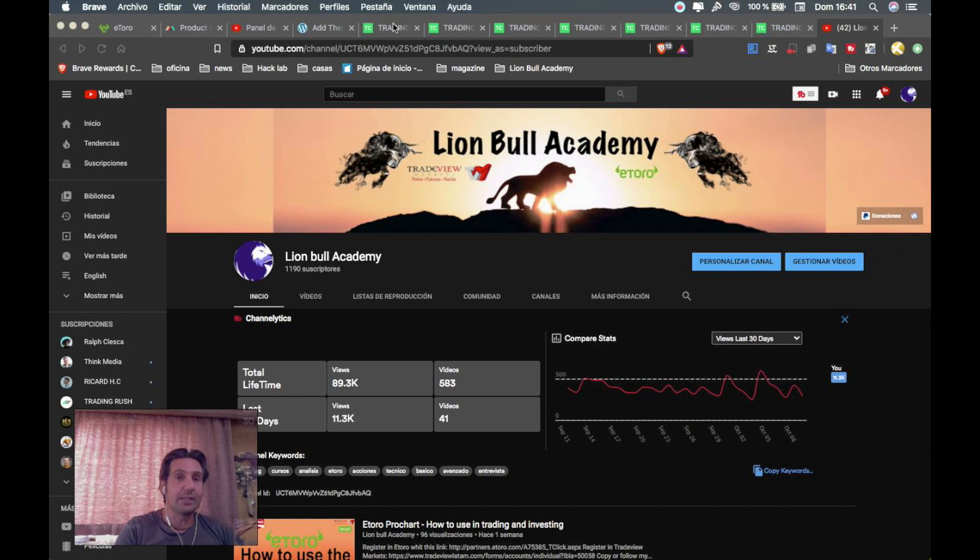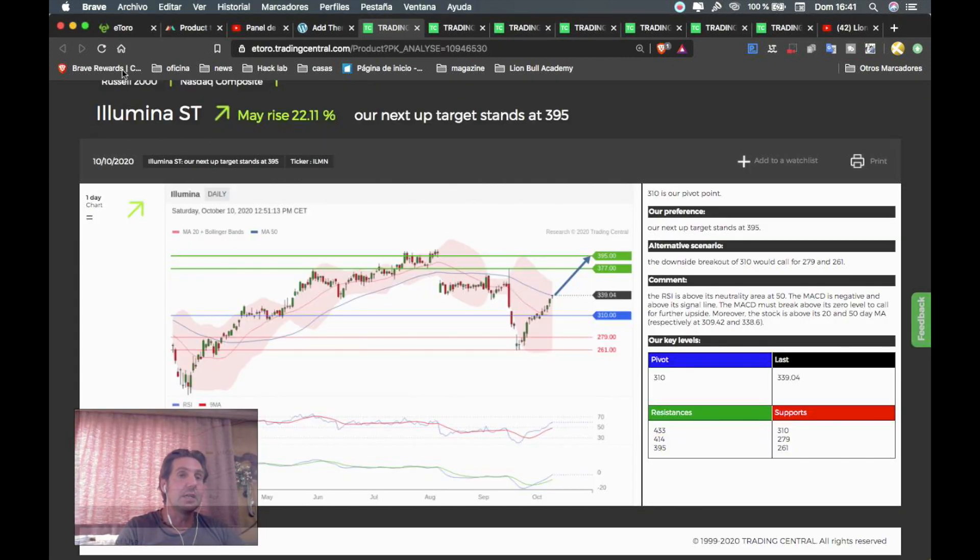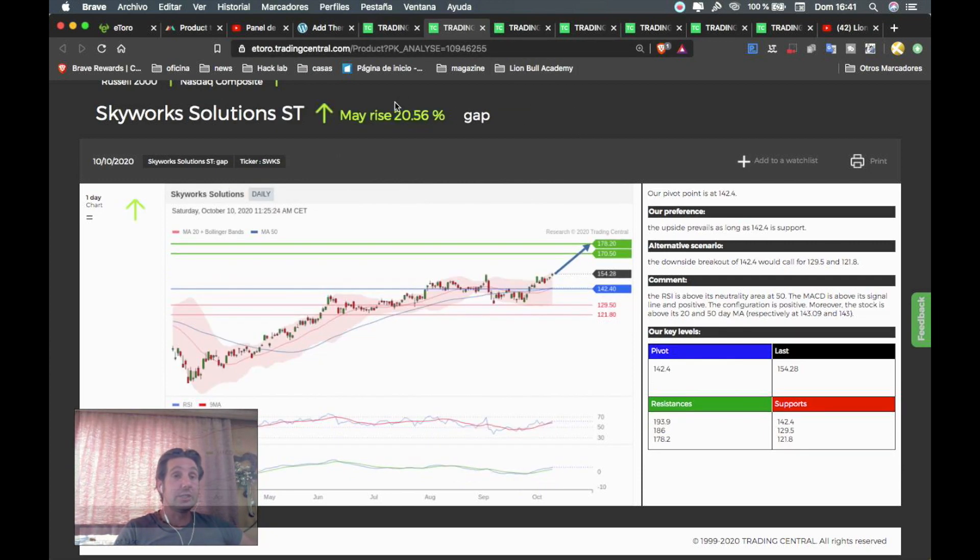Let's start with the first instrument: the stock Illumina, ticker ILMN. It can rise around 22.11%. Everything above the pivot point of 310 is a buy opportunity. The first target will be 377 and the second target will be 395. If you enter the market, the stop loss needs to be below the pivot point of 310.